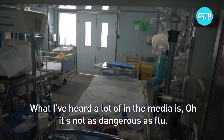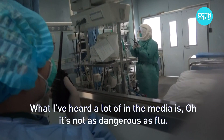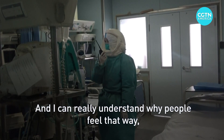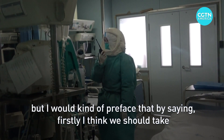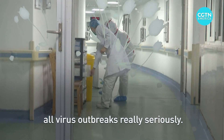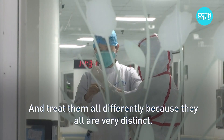What I've heard a lot of in the media is: it's not as dangerous as flu. I can really understand why people feel that way, but I would preface that by saying I think we should take all virus outbreaks really seriously and treat them all differently, because they all are very distinct.